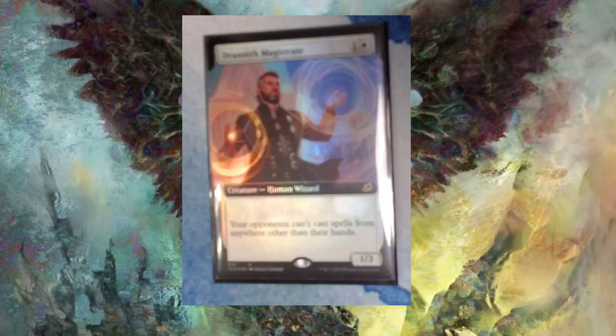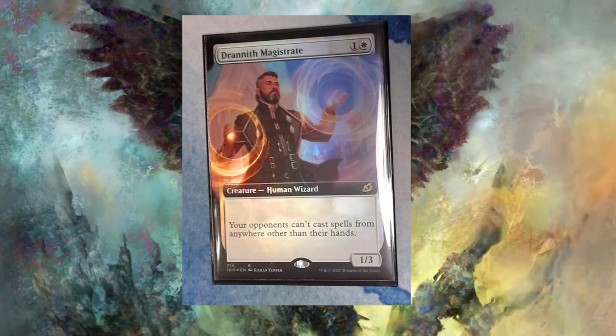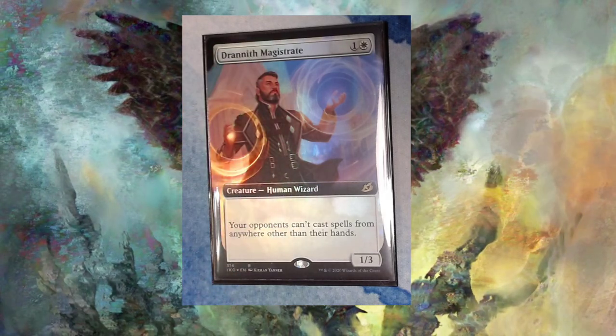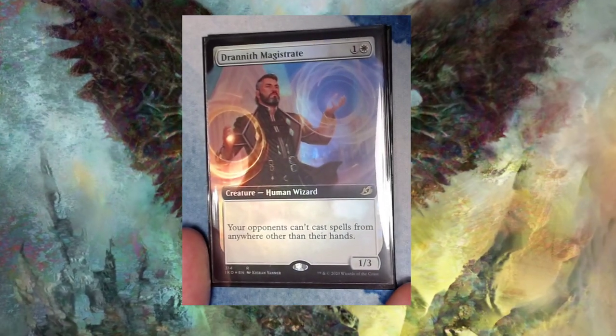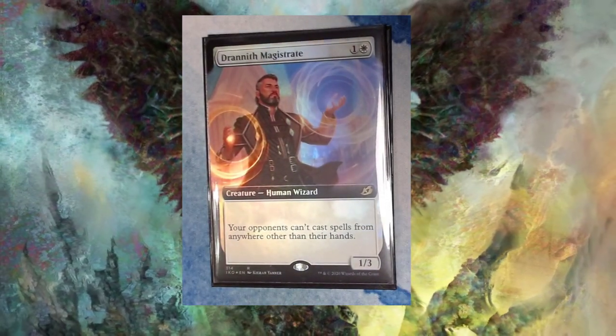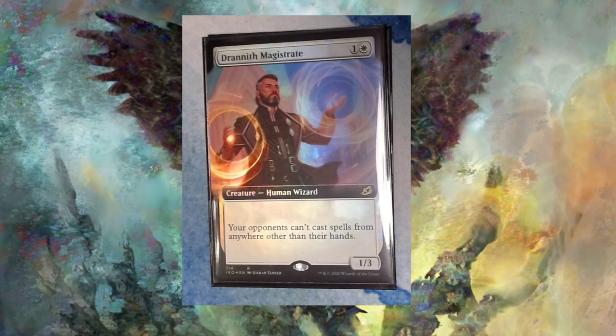This is one of the newer cards: Dranith Magistrate. I just think this is the most beautiful version of the card. I love the art here. The foiling is really stunning — it's like one of the best foils they've done in the modern era, I think. And thankfully it's on a very powerful Magic card, so I think they did a great job there.